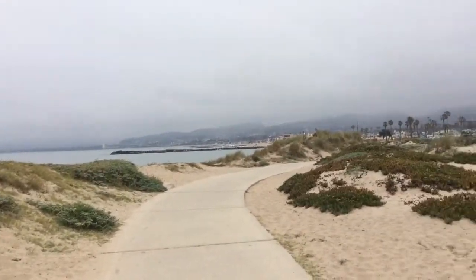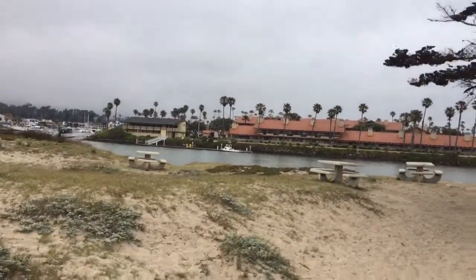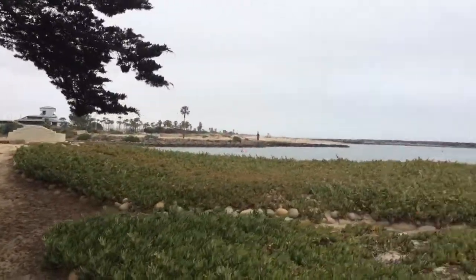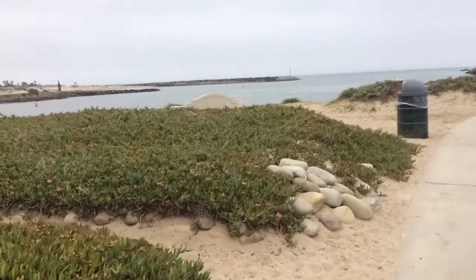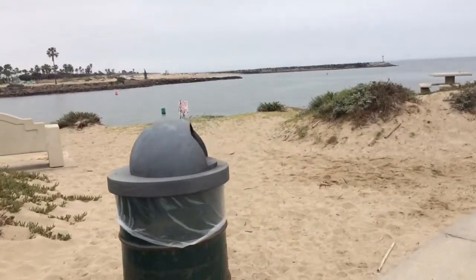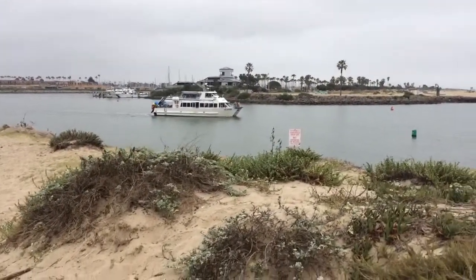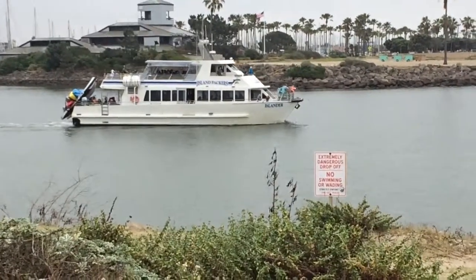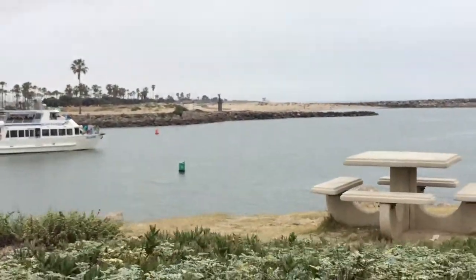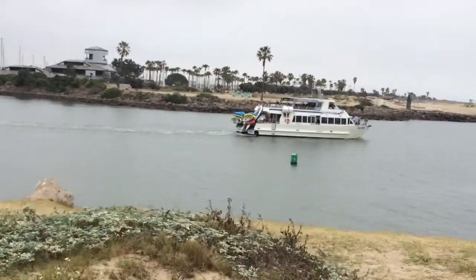We'll make it down to the end and catch this boat that's heading out. Let me give you a view of where we started from here. Make sure you throw your trash away — leave no trace. Here's that boat. These boats leave frequently from the Ventura marina which is very close from here. This is the Island Packers — it looks like it's heading on out.